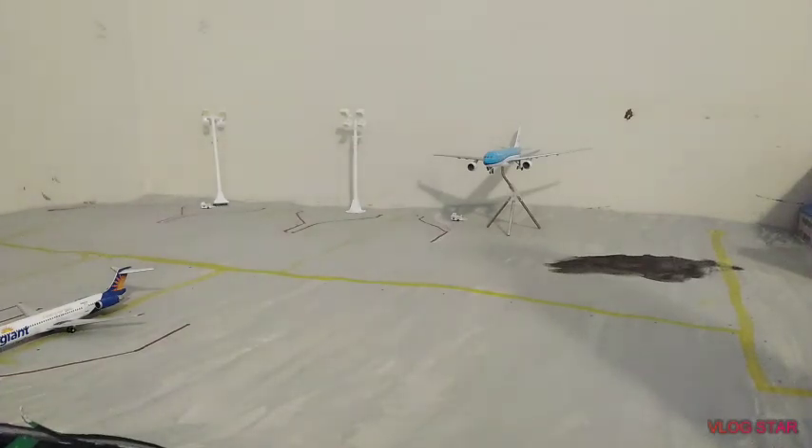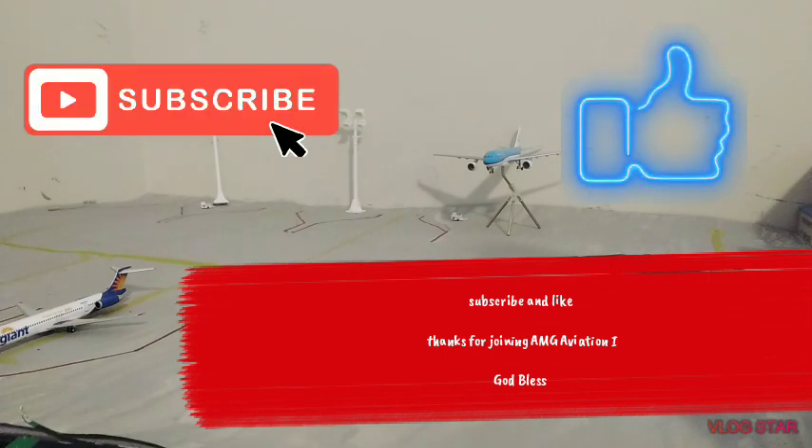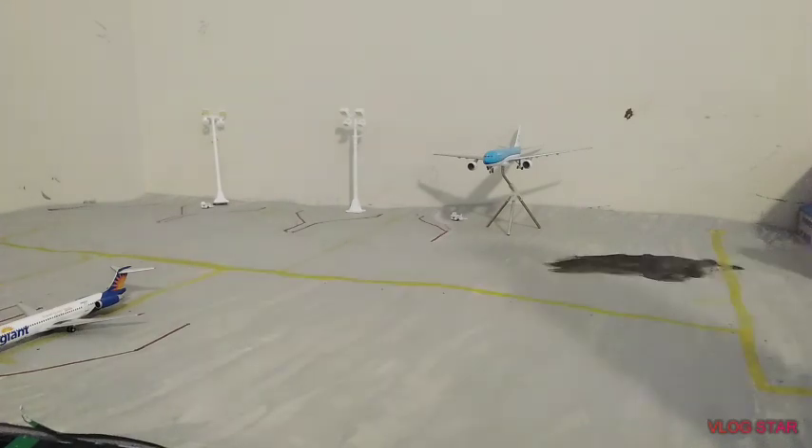I hope you guys liked the video and the collab with AMG Aviation — he's really growing. If we could try to get to 160 subscribers that would be very nice. Please subscribe and like the video. AMG Aviation, if you want to say anything — thanks for watching the video until the end, like and subscribe! God bless.